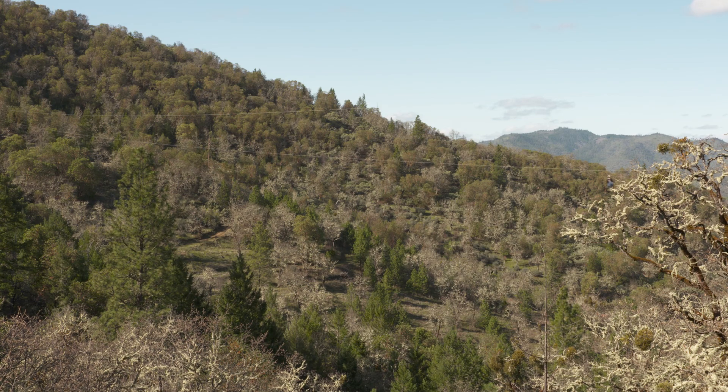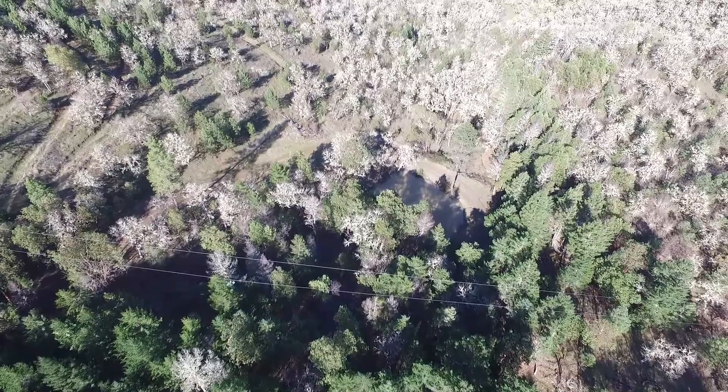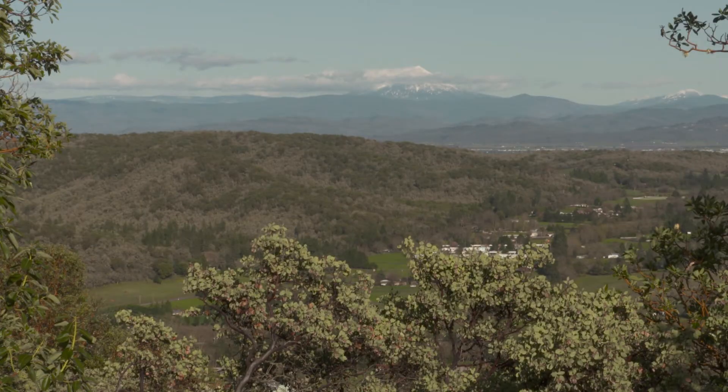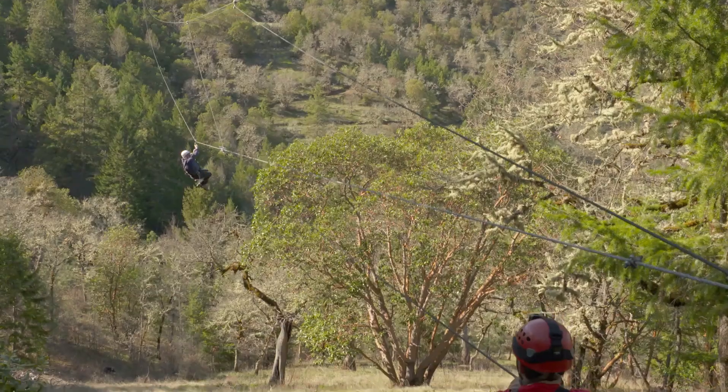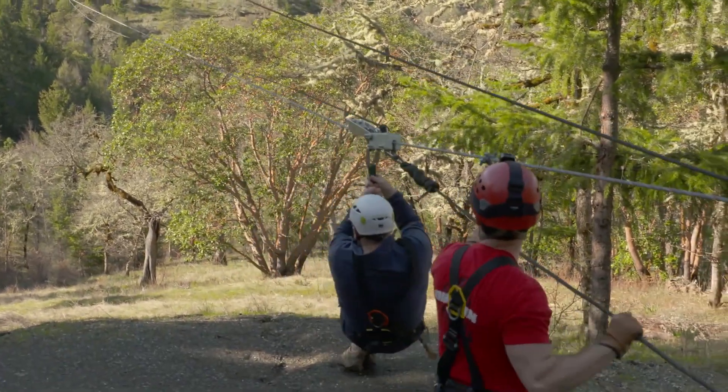Rogue Valley Zipline is the brainchild of owner Lindsey Rice. She zipped her first wire in Hawaii and as she flew through the air, she thought: we've got better views back in Oregon. So six years ago she built the Rogue Valley course across 83 acres with five zips.